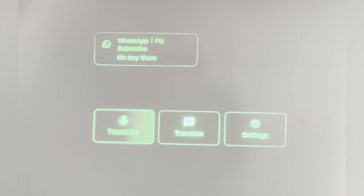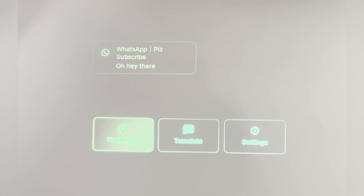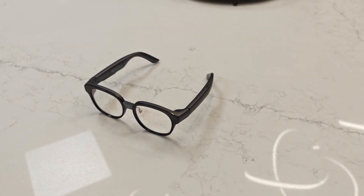For instance, if I got a WhatsApp notification, it'll read out who sent it and what the message says. For translating and receiving notifications, the glasses do need to be connected to a phone or a smart device with an internet connection. But for transcribing or captioning, it can do it fully offline on the glasses.